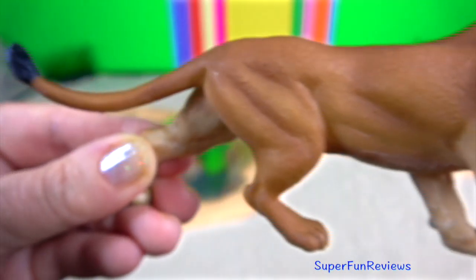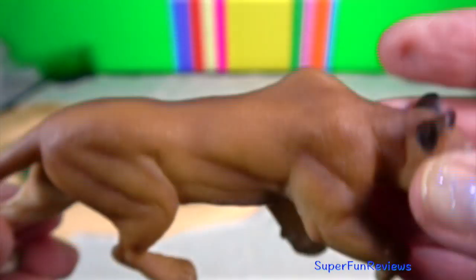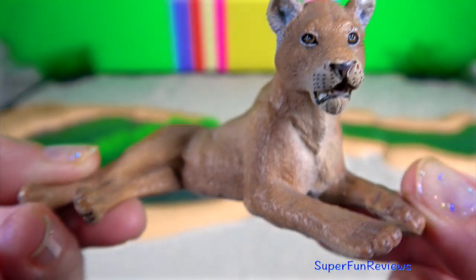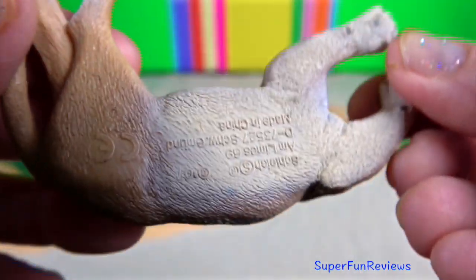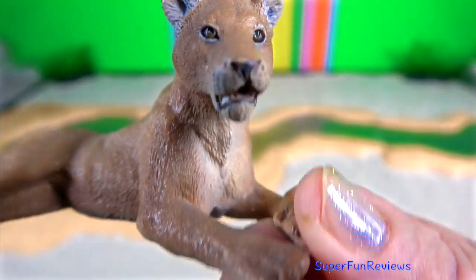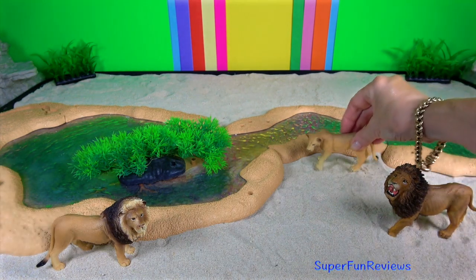The lion is a generalist hypercarnivore and is considered to be both an apex and keystone predator due to its wide prey spectrum. The lion's attack is short and powerful. They attempt to catch prey with a fast rush and usually kill prey by strangulation, which can cause cerebral ischemia or asphyxia and result in hypoxemia or hypoxia. They also kill prey by enclosing its mouth and nostrils in their jaws, which also results in asphyxia.